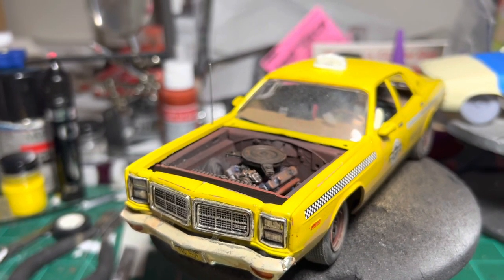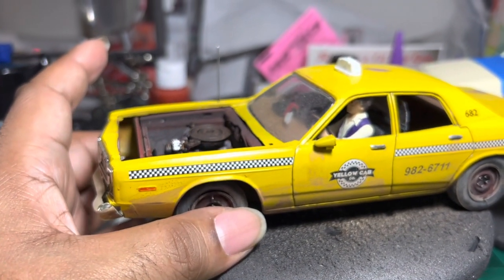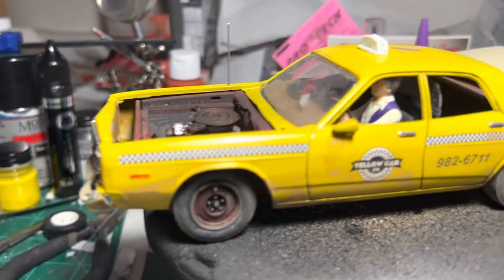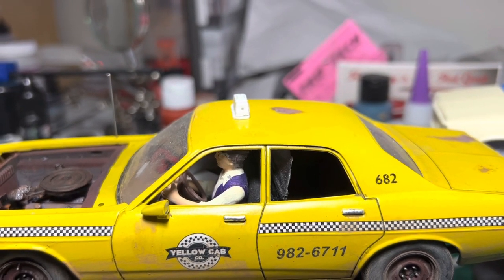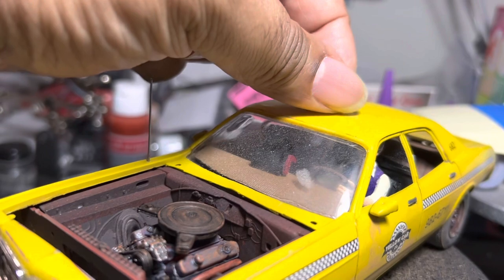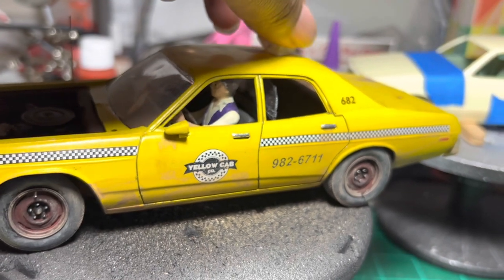The decals are Gopher Racing taxi cab decals, and the wheels are Fireball Model Works steelies with parts-box tires. I made a partition out of sheet plastic and some plexiglass. This topper — I've been meaning to put the 'Taxi' decal on it for a long time. There are magnets in the roof so you can take it on and off, and there's a magnet at the back for a long advertisement panel whenever I get around to making one.